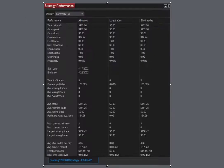Here's our strategy performance for the ES: $462 net profit, three trades, 100% winners. Potential profits on a 30-day basis: $14,000.